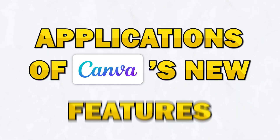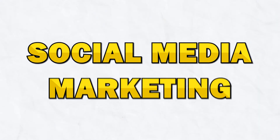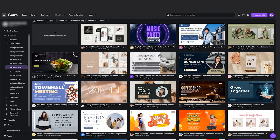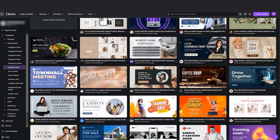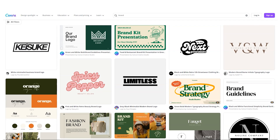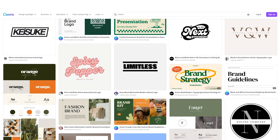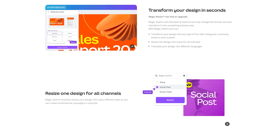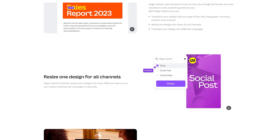Now that we've covered what's new in the Canva Glow Up, let's explore some practical applications and examples of how you can use these tools in your projects. Number one, social media marketing. With Canva's new animation and interactive elements, you can create engaging social media posts that stand out in users' feeds. Number two, business branding. The expanded brand kit and advanced customization options make it easier than ever to create consistent branding across all of your materials. Use the Magic Resize Pro feature to quickly adapt your designs for different platforms, ensuring your brand looks great everywhere.